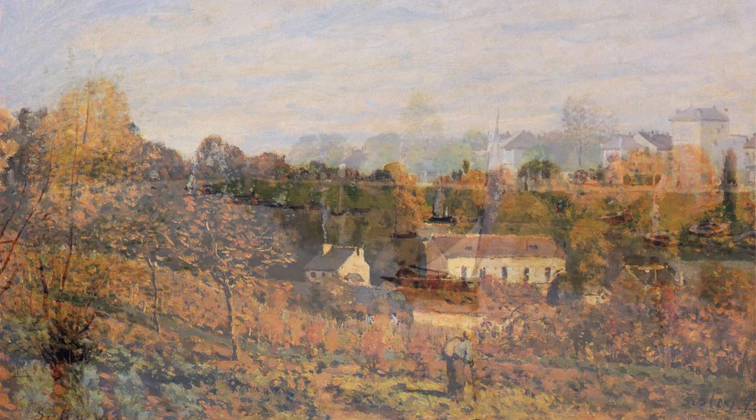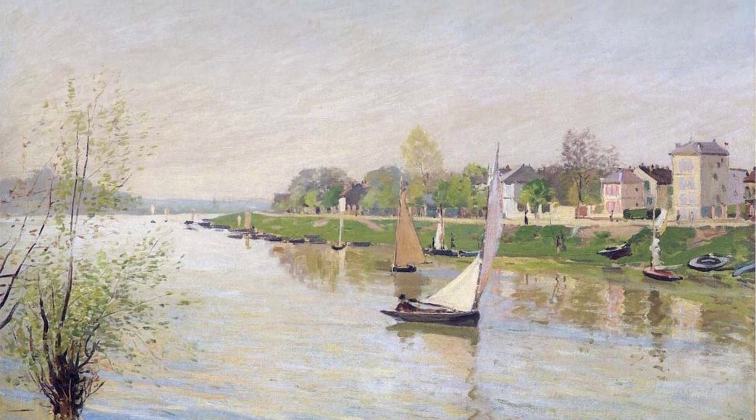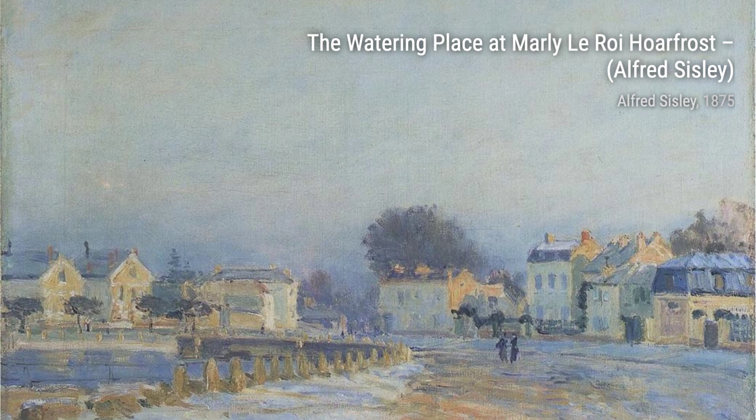Near Lovesiennes takes us on a journey through a charming countryside. Sisley's use of light and shadow creates a sense of depth, making us feel like we're standing right there in the painting.